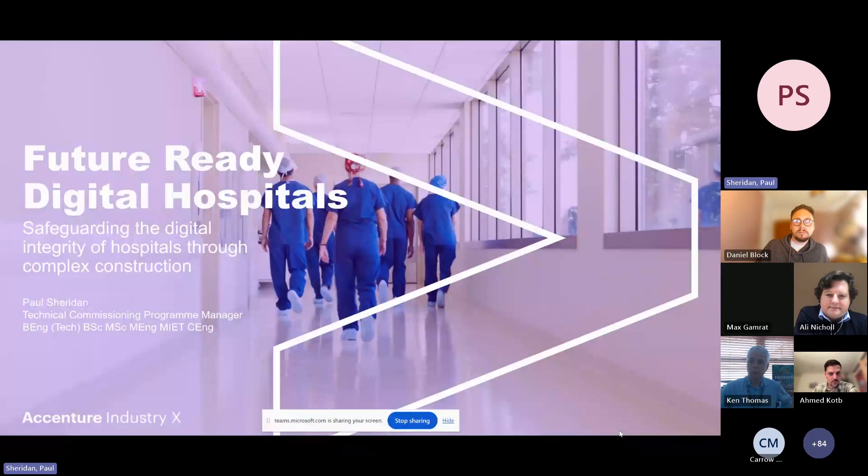My name is Paul Sheridan. I'm a Technical Commissioning Program Manager working within Accenture Industry X, and over the last four years I've been involved in large-scale, complex construction of digital connected healthcare facilities. These are some of my learnings and key points from that journey.